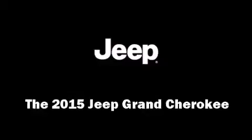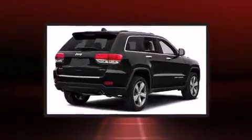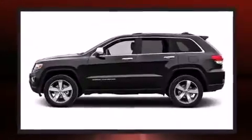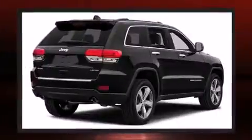Take command of the road in the 2015 Jeep Grand Cherokee. It features an automatic transmission, four-wheel drive, and a refined six-cylinder engine. A wealth of standard features means that you no longer have to sacrifice, like leather upholstery and voice